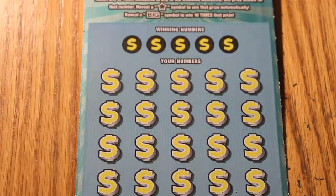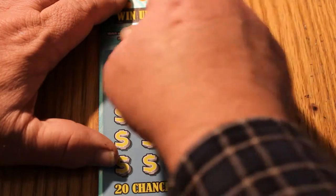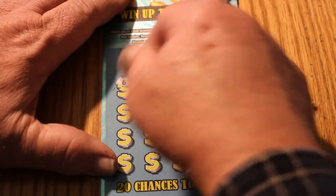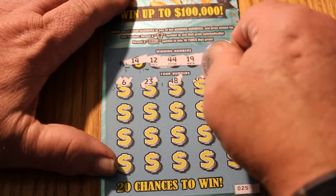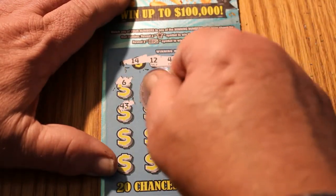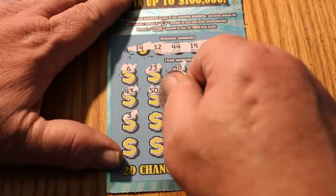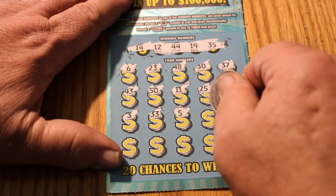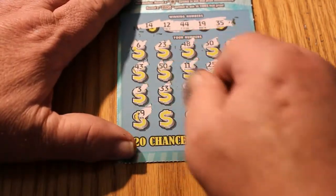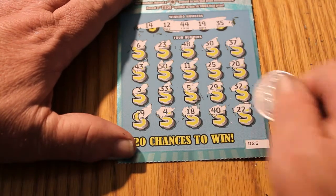Last ticket. Numbers: 14, 12, 44, 19, and 35. Next: 5, 6, 23, 48, 30. Could we possibly get another one? 37, 43, 50, 11, 25, 20. 30, 30, 5, 29, 32. 9, 4, 18, 40, and 22. Nothing there.